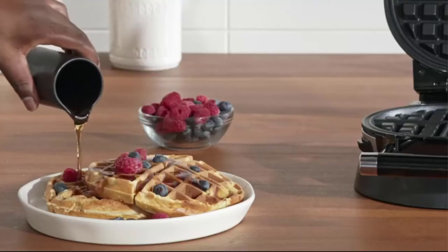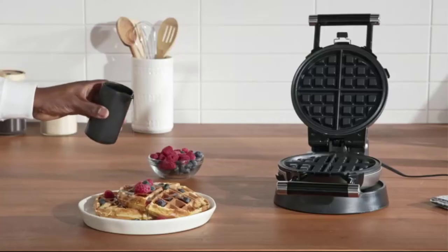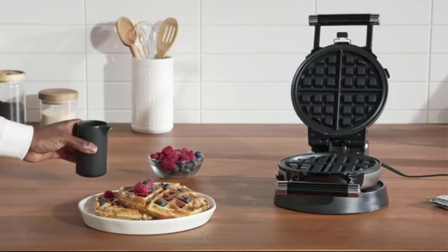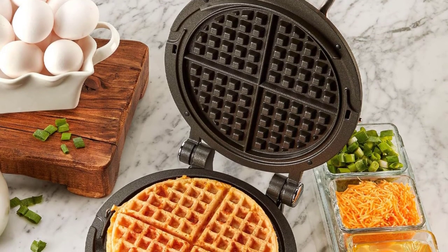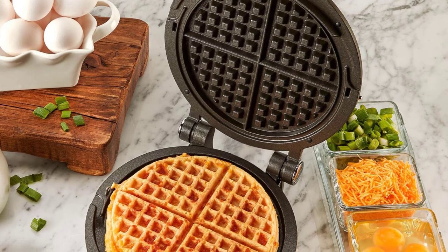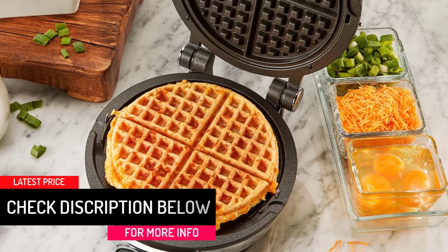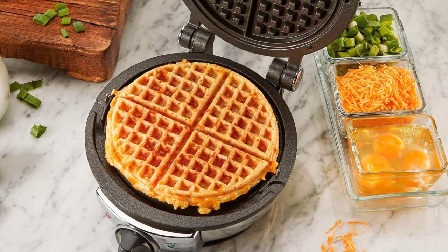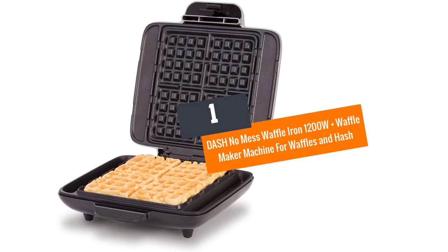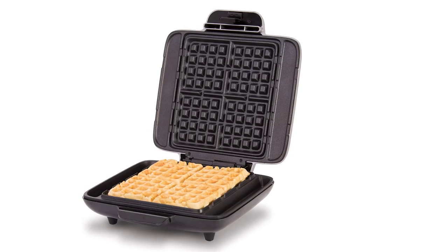The great thing about this appliance is the ability to cook different-looking waffles with just a press of a button. It allows you to choose between seven available browning modes. There are foolproof indicator lights and an alarm sound that notifies you when baking is complete. Above all, this device produces clean waffles without sticking due to its non-stick surface.